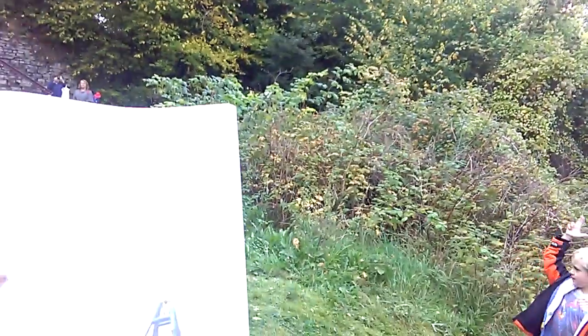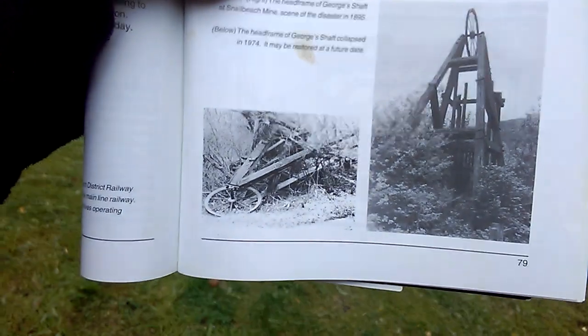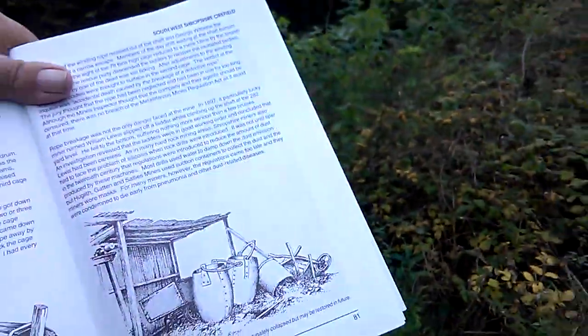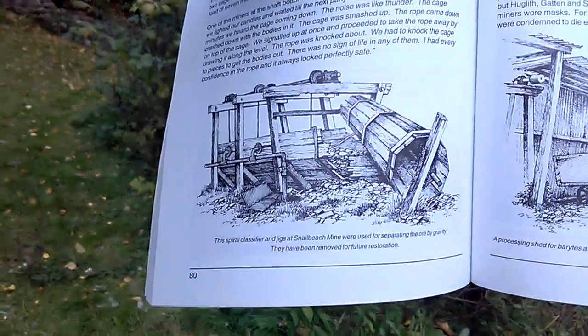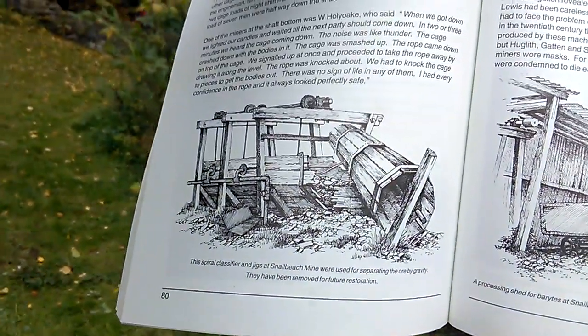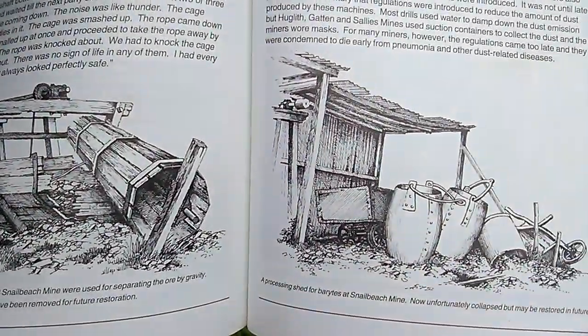When I saw it back in the 50s, it looked like this — this is a picture of it in the 1950s and you can see it's all broken down and rotted away. But now it's all been restored as an attraction for people to come and look at. These are pictures of some of the machinery that was used for sorting out the white quartz and calcite to get the galena out, but they've removed them all.